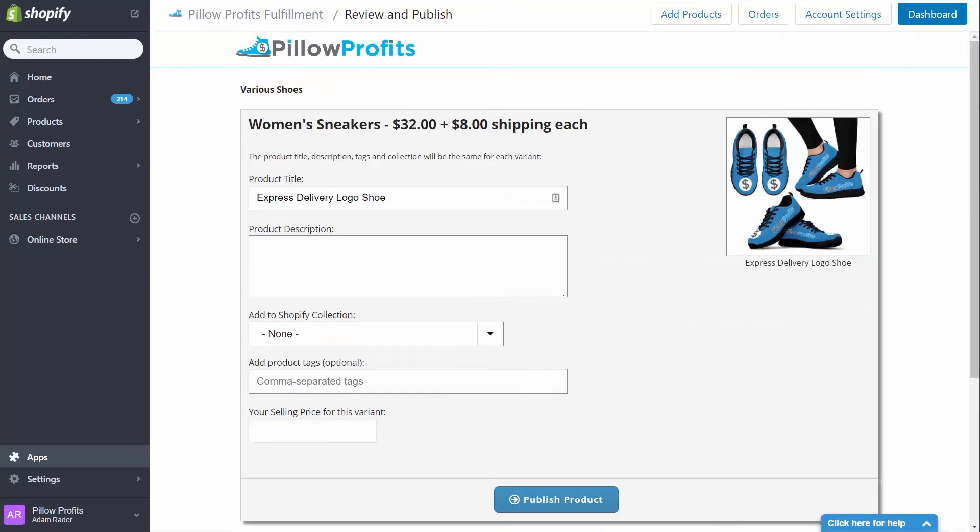On this screen, you can see it's the sneaker price plus $8 shipping because it's an Express Line product. Now, because it's a little bit higher in price, I'd recommend doing your retail price a little bit higher — maybe something like $64.95 — because your customer is going to be getting it very fast, within 10 to 14 days.